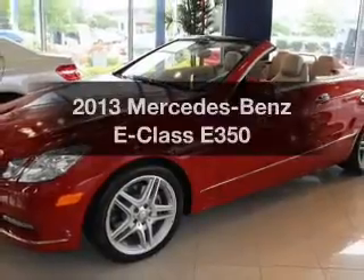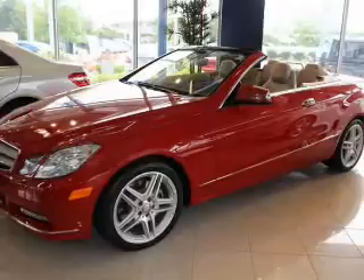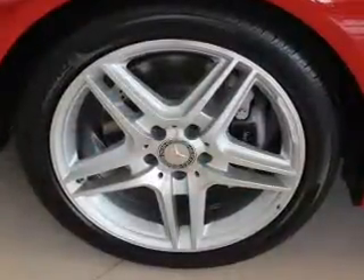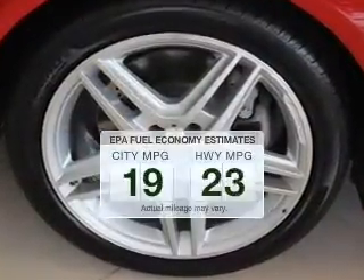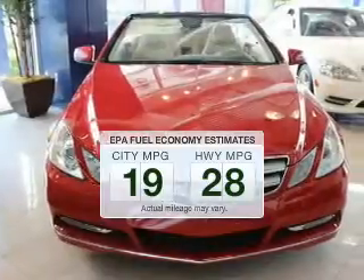Get noticed in this 2013 Mercedes-Benz E-Class. Travel the roads in style and comfort in this great vehicle. Low emissions and good fuel economy offered in this vehicle are important to you and to the environment.